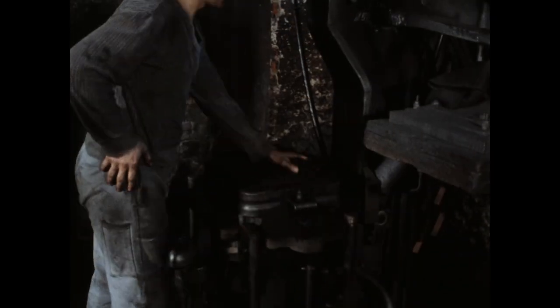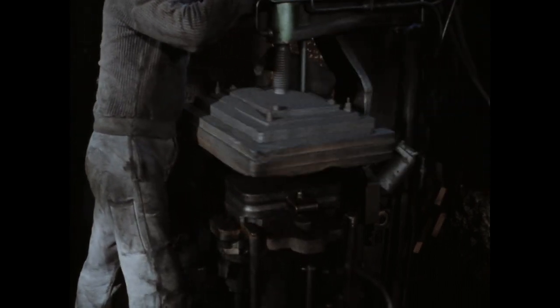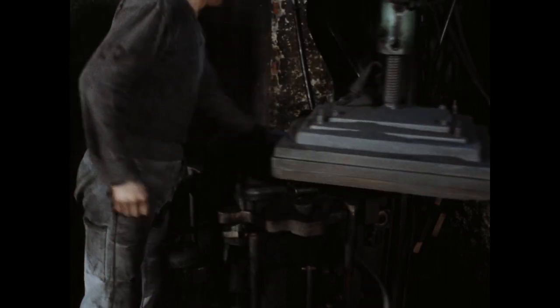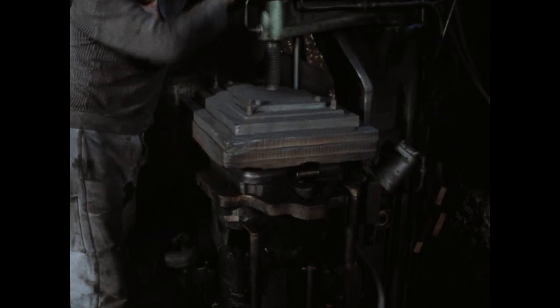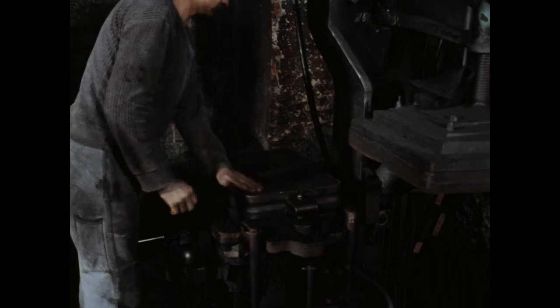Heute werden hier Formen für Hydrantendeckel gemacht. Jede Form besteht aus einer Ober- und einer Unterform. Auf der einen Maschine ist das Obermodell, auf der anderen das Untermodell fest eingerichtet. Ein fertiger Formkasten wiegt etwa 12 bis 15 Kilo.